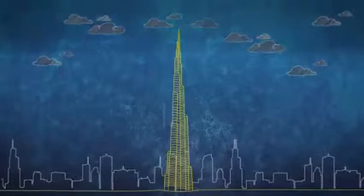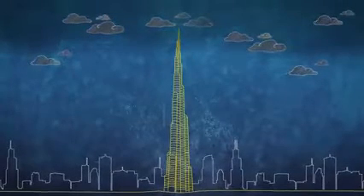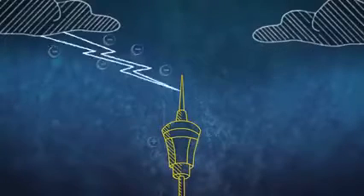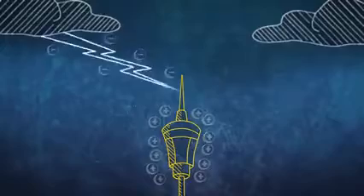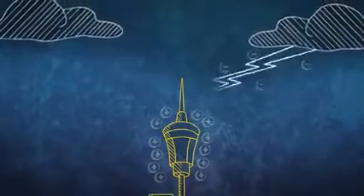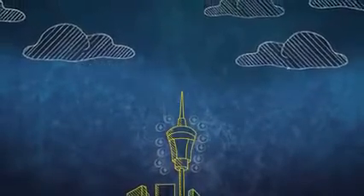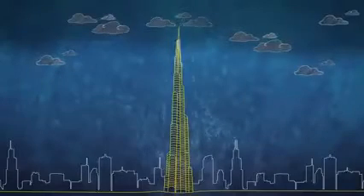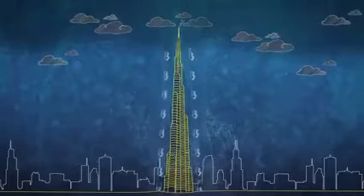But rather than repelling strikes, the lightning arrestor attracts them by detecting the polarity of the lightning and giving itself the opposite charge. That might sound unwise, as a single bolt can contain up to a billion volts. But the Burj Khalifa has a trick up its sleeve — its steel exoskeleton acts as a giant Faraday cage, safely discharging the electricity around the outside and protecting everyone inside.